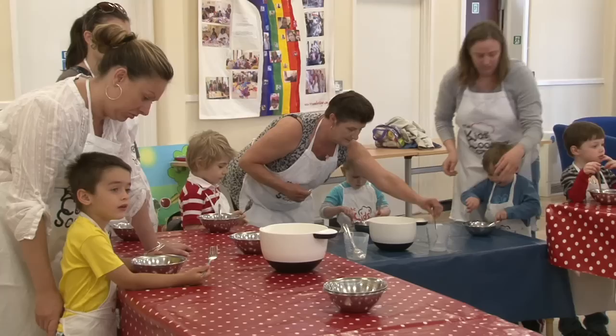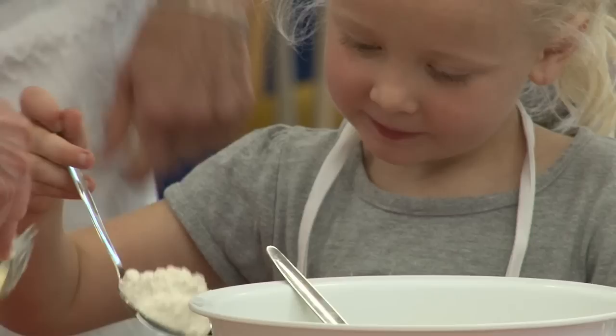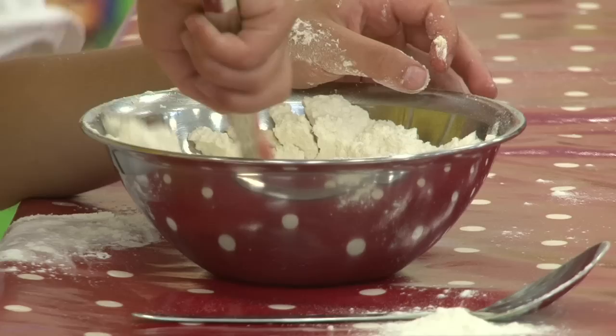Four dessert spoons of self-raising flour. Many schools and many communities don't have proper kitchens. If you book the van, you don't only just get the kitchen — you get the staff, you get the food, you get the expertise.